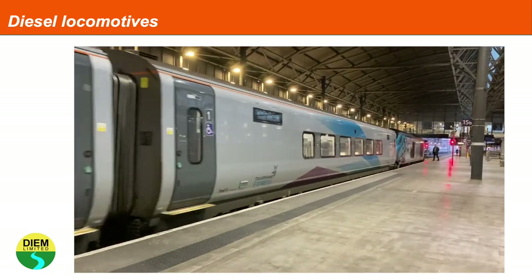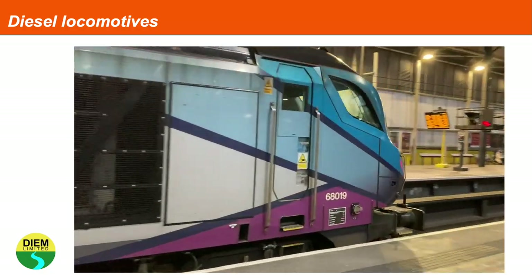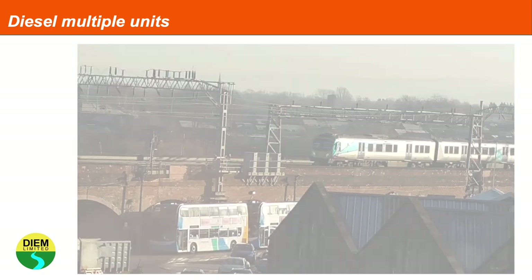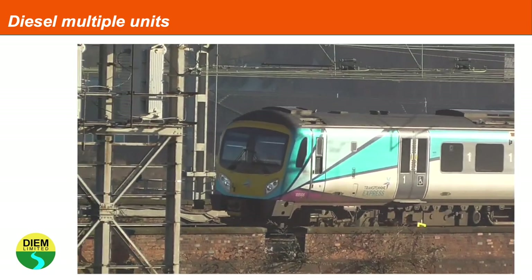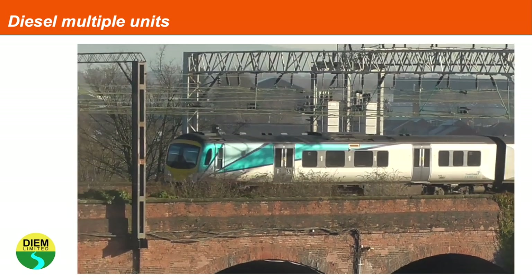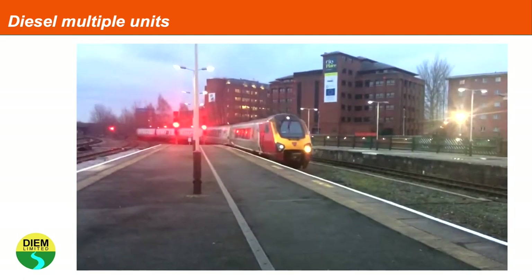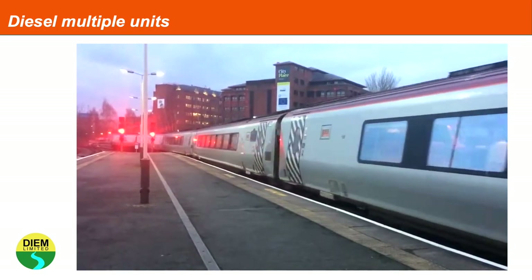These multiple units have diesel motors along the bottom of the train. In this Class 185, it is a diesel-hydraulic unit which has a hydraulic torque converter — a type of fluid coupling that acts as a transmission medium for the motive power, allowing the diesel engine to turn the wheels. Other types of diesel multiple units have diesel engines that create electricity and in turn drive electric motors for the wheels.